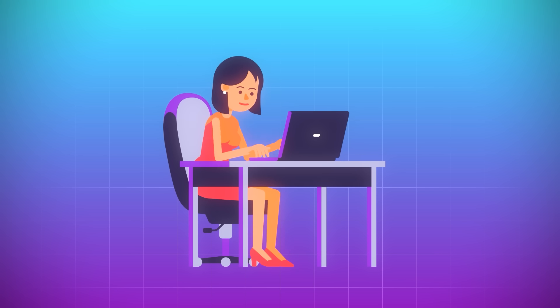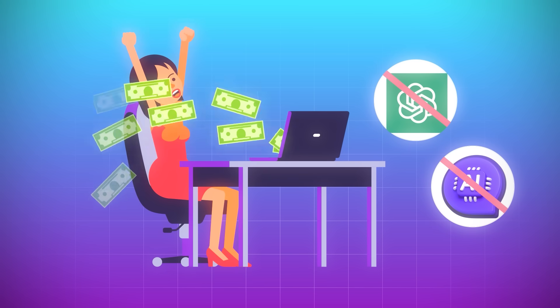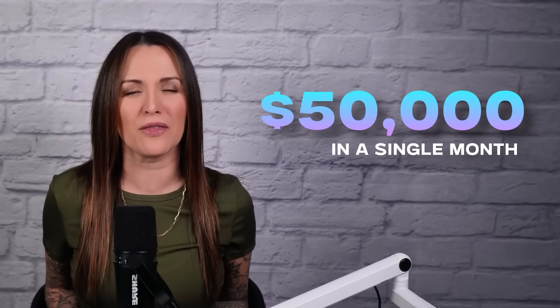I know this works because I've been using this process to make money online way before ChatGPT and other AI tools ever existed, making up to $50,000 in a single month. The problem was, before I found this new ChatGPT prompting strategy, I was doing it all manually, so it took a really long time to set up and get started.